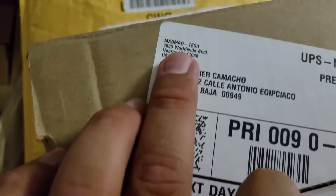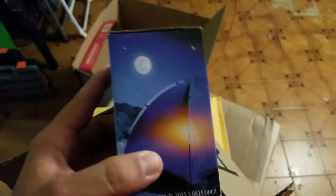Yesterday one of the packages that I got was from Mau Mau — I think it came from Kentucky. Check it out guys, this is a portable solar energy lamp. I already opened it, let me just take this apart.